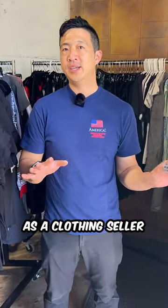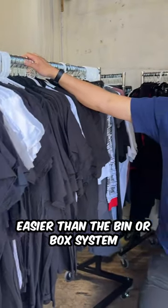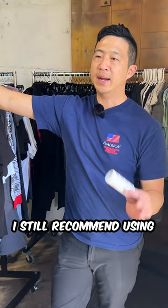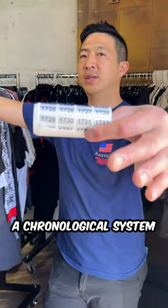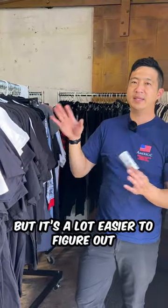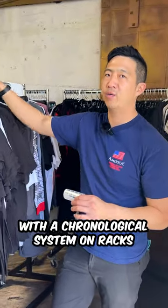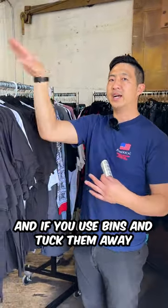All right guys, I was super wrong. As a clothing seller, I can now officially say that using racks is a lot easier than the bin or box system that I used for years. I still recommend using a chronological system where all your numbers are in a row and all your clothing is organized by number, but it's a lot easier to figure out what items never sold with a chronological system on racks than if you use bins and tuck them away.